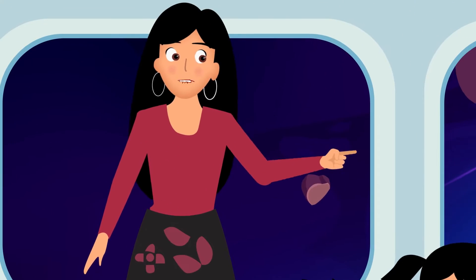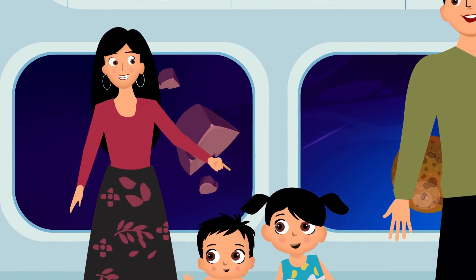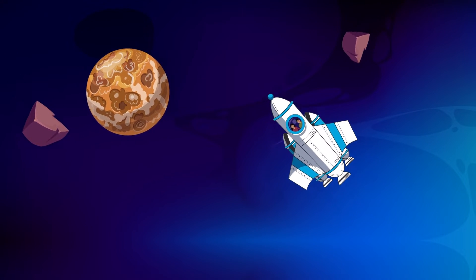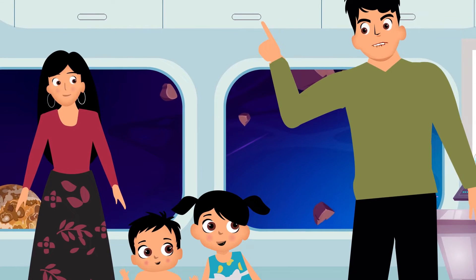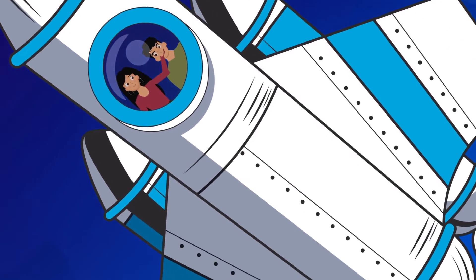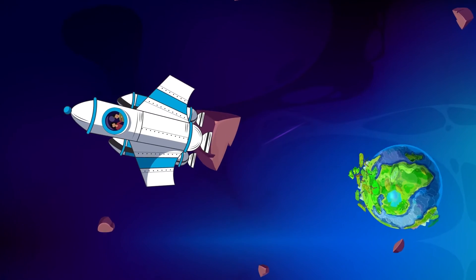Let's see the first planet. It's Mercury, the smallest and nearest planet to the sun. Here comes the second one — Venus. And do you know kids, Venus is the hottest planet. Next one is... any guesses? It's our lovely Mother Earth, the planet we live on.